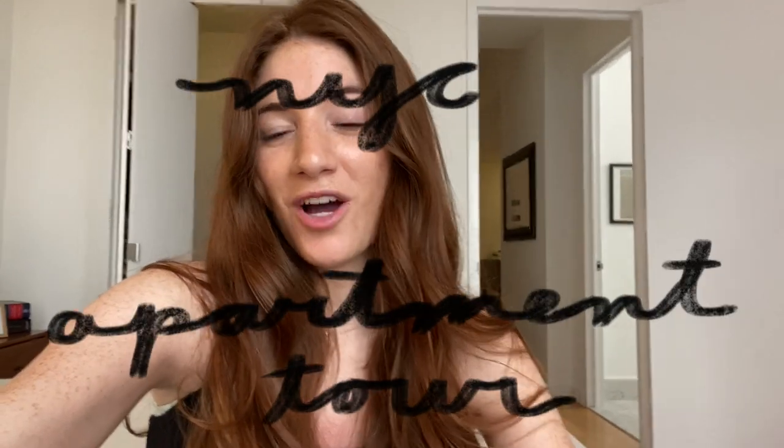Hi guys, it's Madison, welcome to my YouTube channel. This is definitely going to be one of my first videos that I'm uploading and I'm super excited about it. This is going to be our NYC apartment tour. I have wanted to do this even a full year ago when I lived in a completely different apartment, but I always just put it off. We've been here for about a year — we live downtown in a one bedroom and I love this apartment.